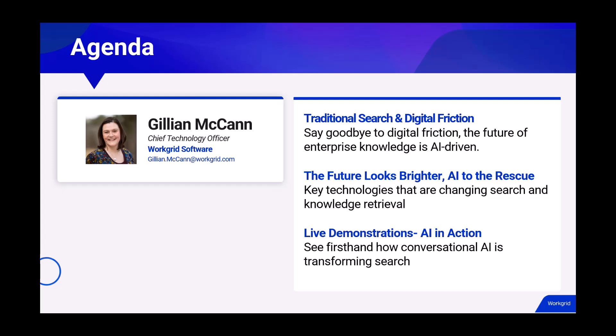Today I'm here to explore how conversational AI can improve the search experience and what the future holds with regards to AI-enabled knowledge retrieval. We will explore the advantages of conversational AI compared to traditional search methods, discuss the various technologies that can be used to improve AI-enabled knowledge retrieval, and provide a live demonstration of a few of these technologies in action so you can see first-hand how they optimize the experience.